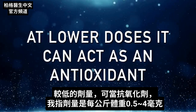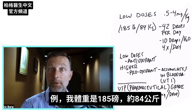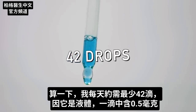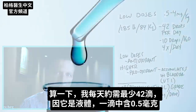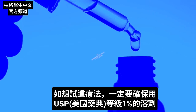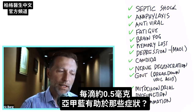At lower doses it can act as an antioxidant — specifically in the dose range of 0.5 to 4 milligrams per kilogram of body weight. For example, I weigh 185 pounds, which is roughly 84 kilograms. Doing the math, on the low end I would need about 42 drops per day, since it comes in liquid form with 0.5 milligrams per drop. So I would take about 10 drops in water four times a day. If you try this, make sure you get the USP pharmaceutical grade 1% solution, which gives you about 0.5 milligrams per drop.